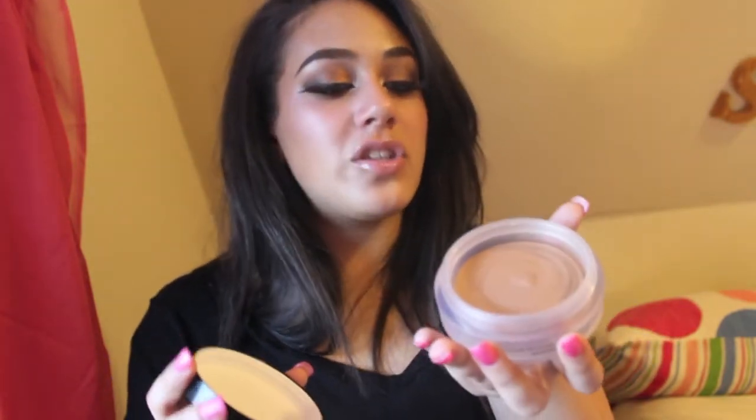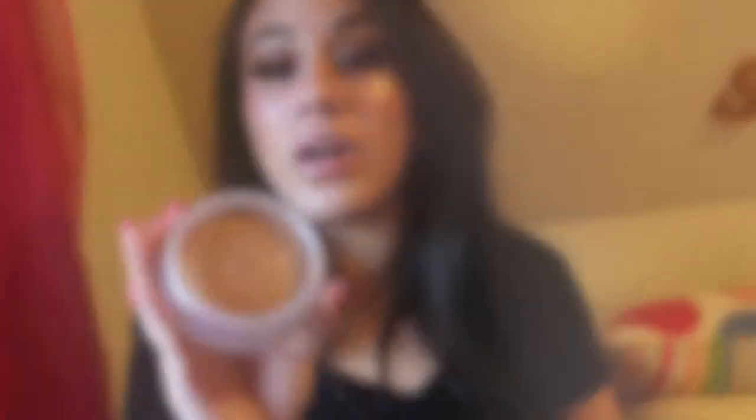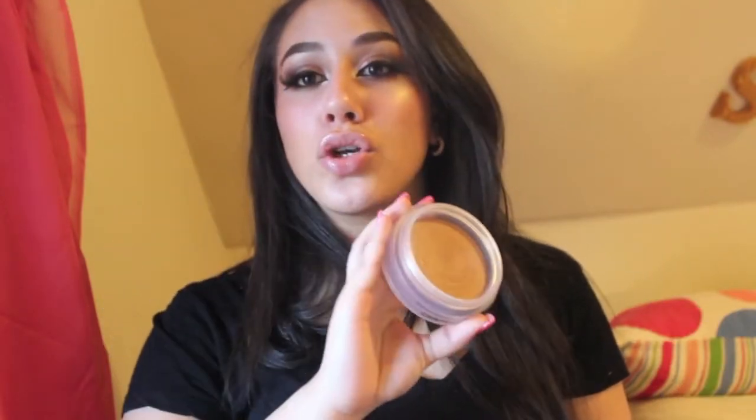I've only been using this for a little while but it had to make this video because it's beautiful — this is the Soleil Tan de Chanel. It's a cream bronzer, gorgeous cream-to-powder formula. I finally just said let me try it, and I've been loving it. It looks so natural, gorgeous packaging.